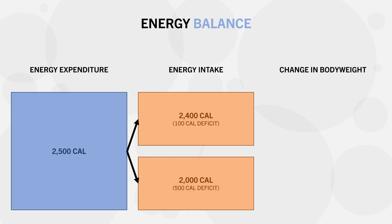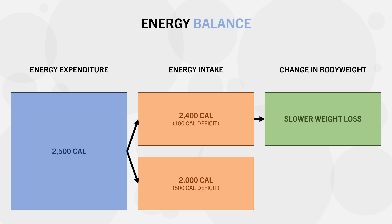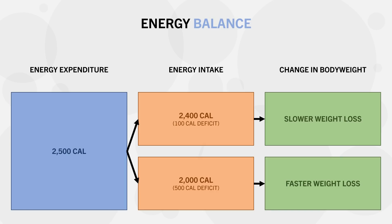Both will still result in weight loss over time, although the rate of weight loss will be different. A smaller deficit, like our 100 calorie deficit, will result in slower weight loss, while a larger deficit, like our 500 calorie deficit, will result in faster weight loss. So the question is, which is best for fat loss — losing weight faster or slower?